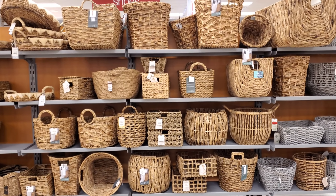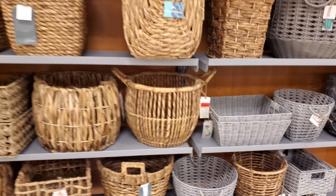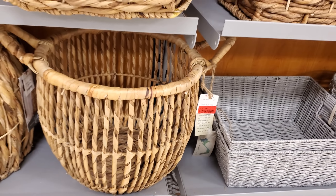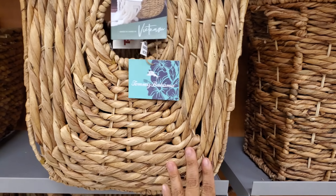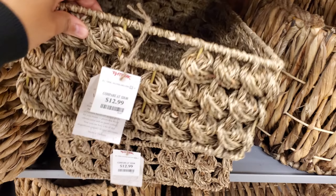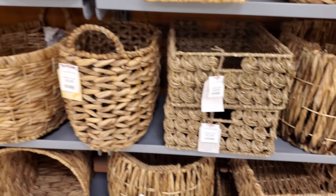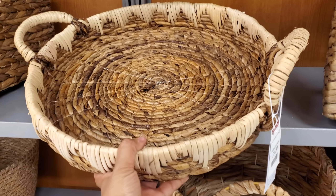Some baskets are priced at $15. This one in front of me looks like a red tag — $16. It's actually a really nice one. Some Tommy Bahama — throw your magazines, blankets, or throws in there. $13 for something to go under your bathroom sink for organization, and this one is $17.